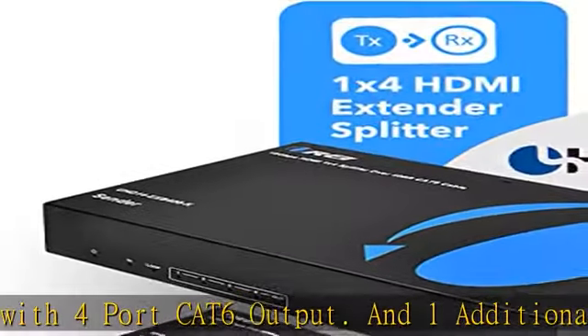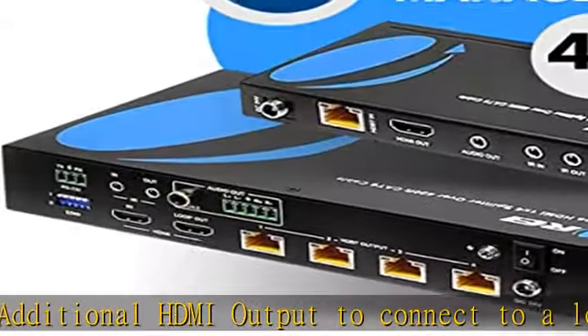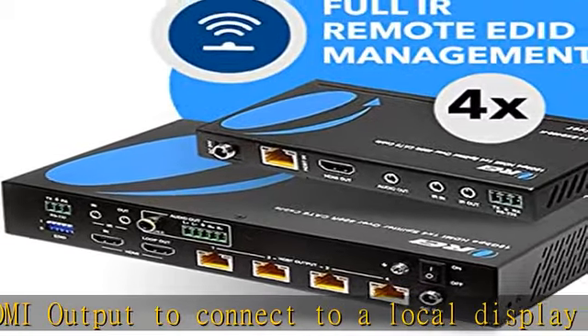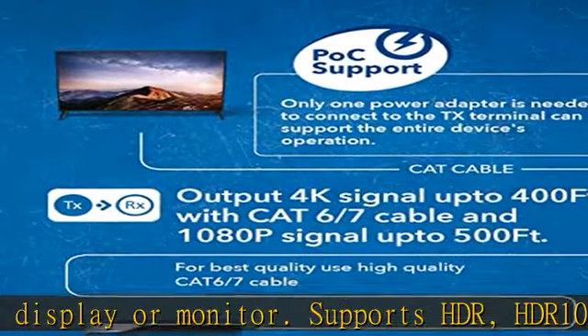HDMI 2.0, HDCP 2.2, UHD 4K/60Hz YUV 4:4:4, HDR, HDR10+, Dolby Vision, and POC.